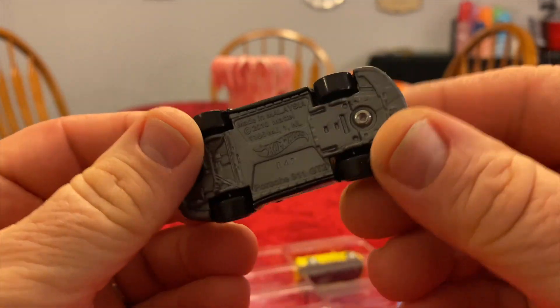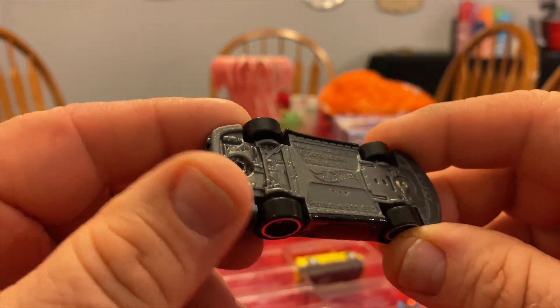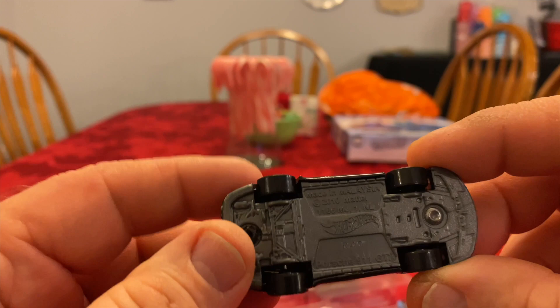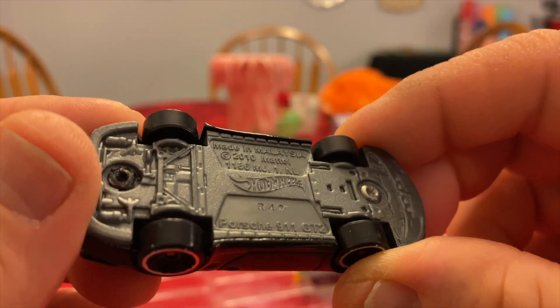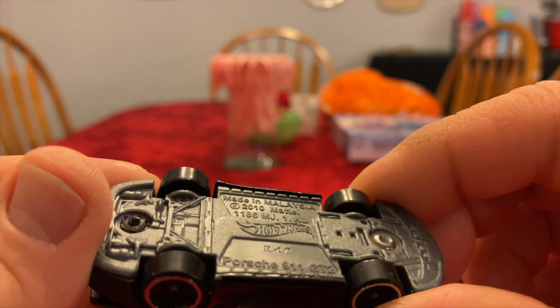Porsche 911 GT2. The base is a little easier to see on this one — it's a 2010.